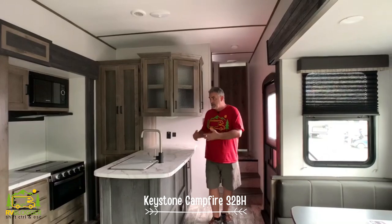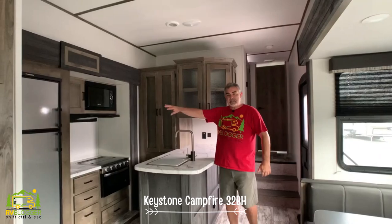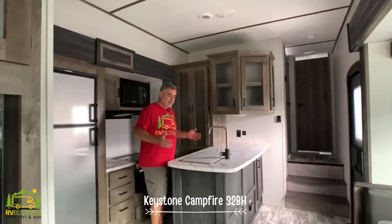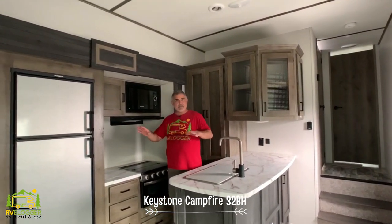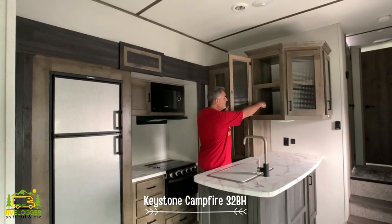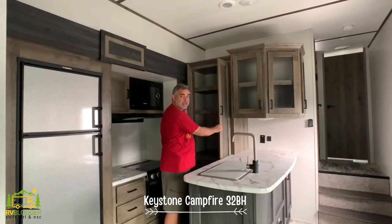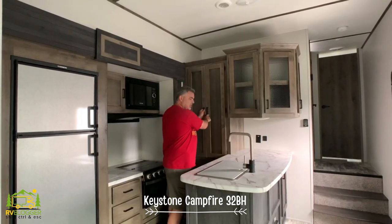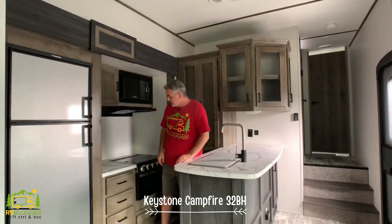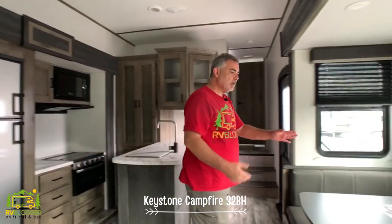The door is located right dead center in this fifth wheel, so you walk in and you're right into the kitchen area. It's got a nice big U-shaped kitchen — everything's easy to get to: sink, fridge, stove, microwave. There's lots of storage space above — about two feet deep — plus pantry space and more cabinet space down below.